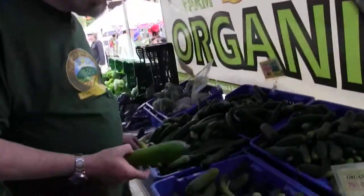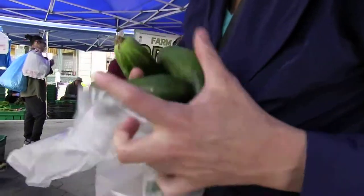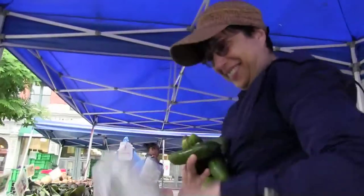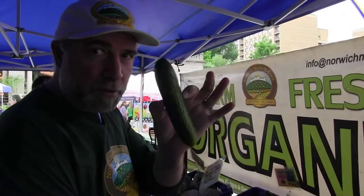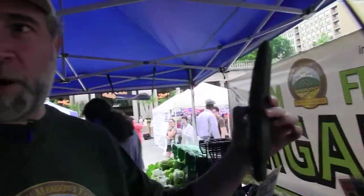We're at the cucumber part of our stand, and we have several different varieties, and they're hopping now. Because of the heat we had a couple of days ago, we had about 700 pounds of cukes from our high tunnels — everything from Persian Middle Eastern cucumbers to specialty Kirby type cucumbers and Japanese cucumbers.